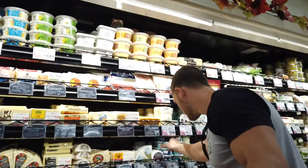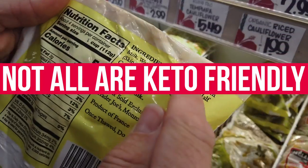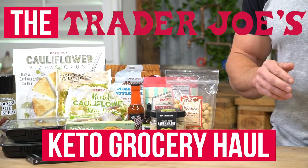We did a Trader Joe's grocery haul, but not just any ordinary grocery haul. We got all kinds of select keto foods, but not all of them are truly keto friendly. Some of them are sneaky. It's the kind of situations that people run into when they're shopping in a healthy sense, and they don't always know what they're getting their hands on. So let's dive in to the keto grocery haul for Trader Joe's.